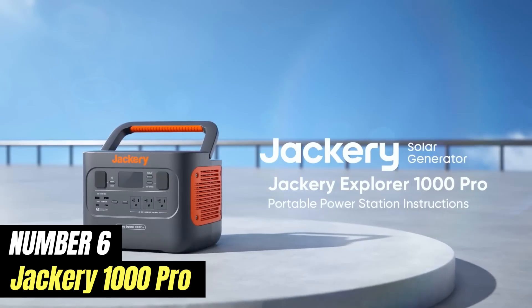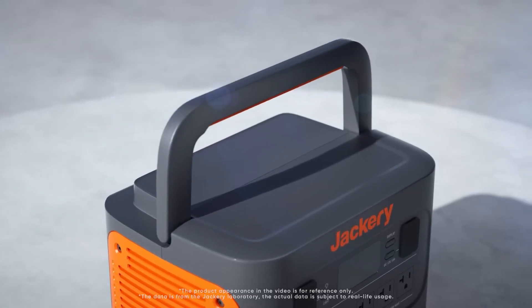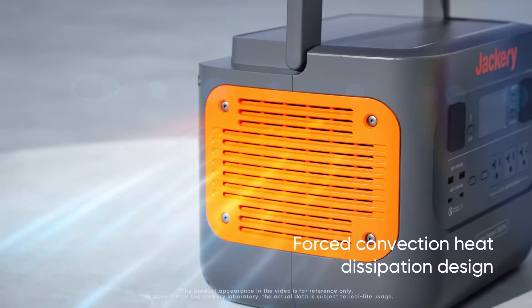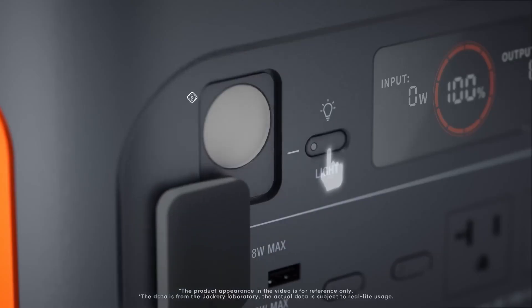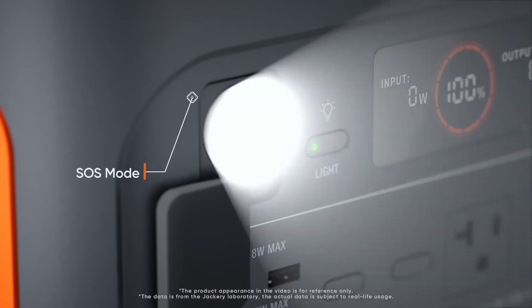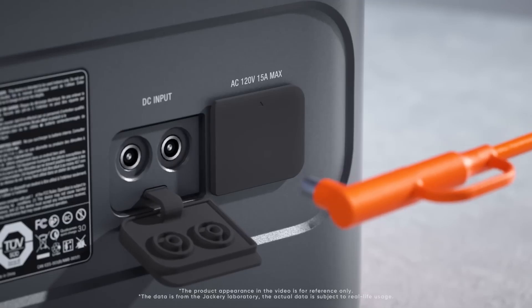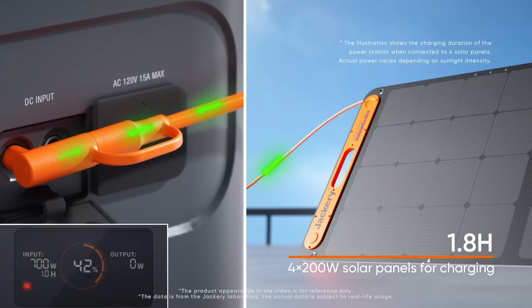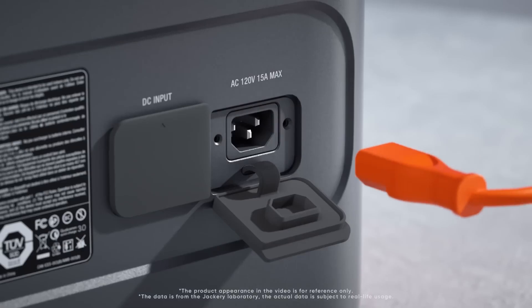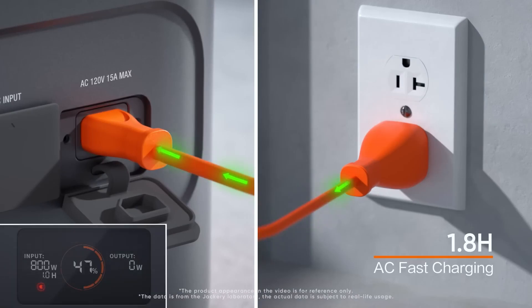Number 6: Jackery 1000 Pro. The Jackery 1000 Pro is a powerful portable power station that has garnered attention for its impressive performance and versatility. Designed for outdoor enthusiasts, campers, and anyone in need of reliable backup power, this device boasts a substantial capacity of 1,002 watt-hours, which allows it to keep your essential devices charged and running for extended periods. Whether you're powering a mini-fridge during a camping trip, charging your smartphone, or running small appliances during a power outage, the Jackery 1000 Pro rises to the occasion. One of the standout features is its multiple output options, including AC outlets, USB-A and USB-C ports, and even a car port, ensuring that you can connect a wide range of devices simultaneously, making it an excellent choice for group outings or emergency situations.